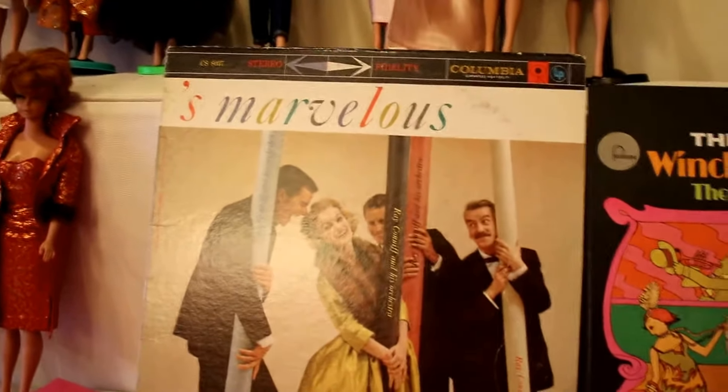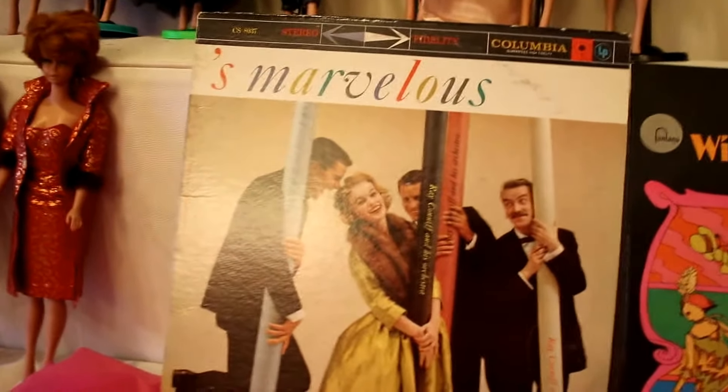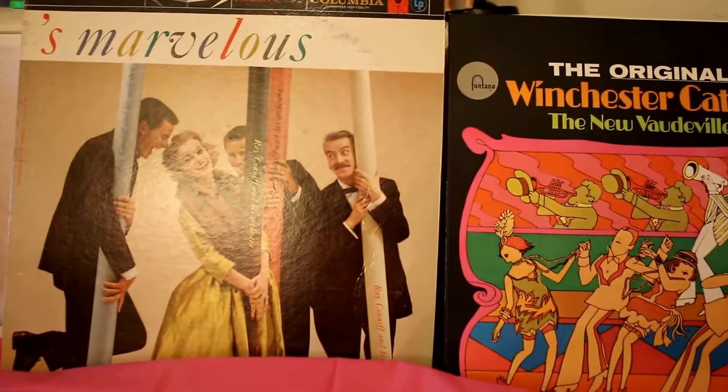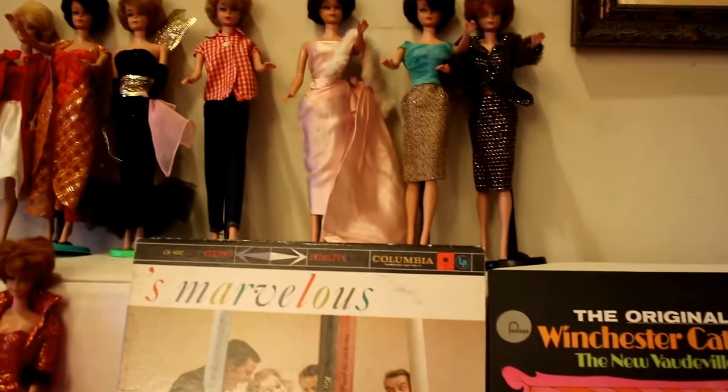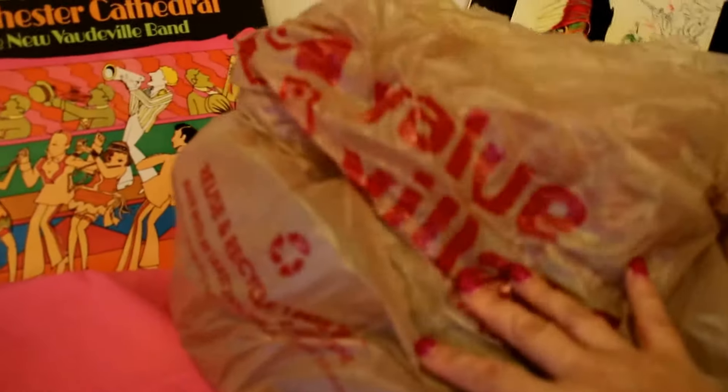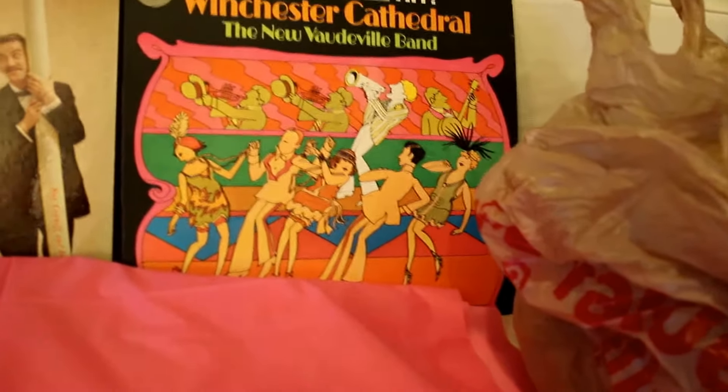Hi everybody, thanks for tuning into another session of Barbie Rocks. Today's feature album is from the album Marvelous. I picked this album up today from the vintage shop and I'm very proud to display the music for you. Today I'm going to do a bit of a thrift haul as to what I found at the secondhand store, and I'm going to show you the things I came across on today's excursion.